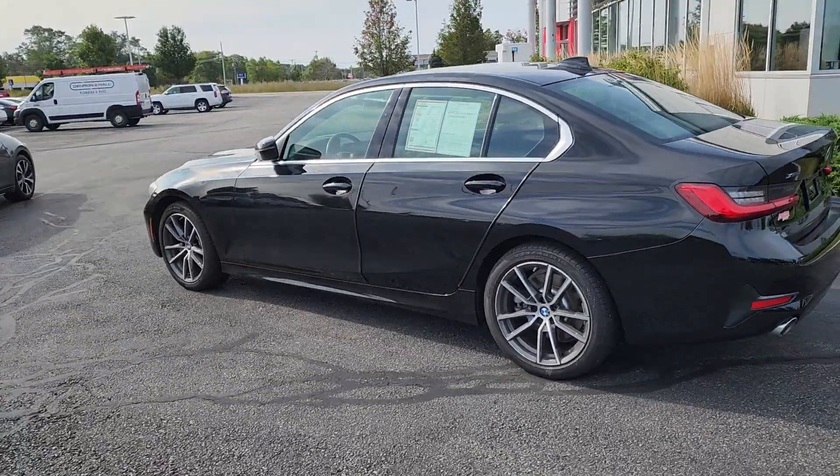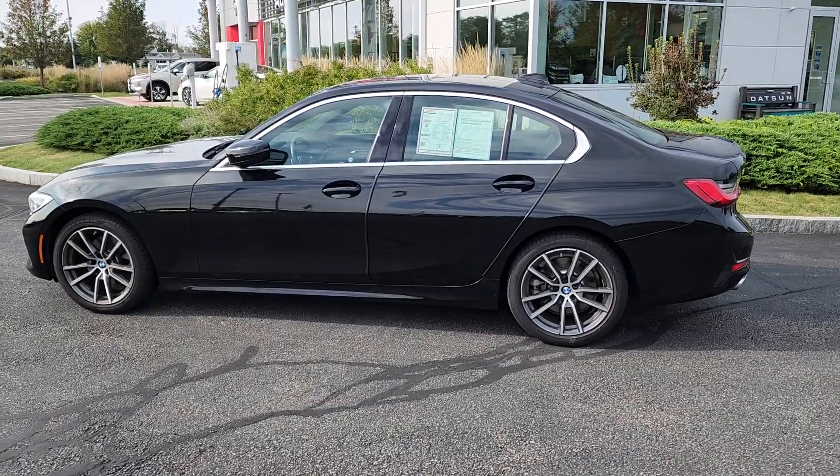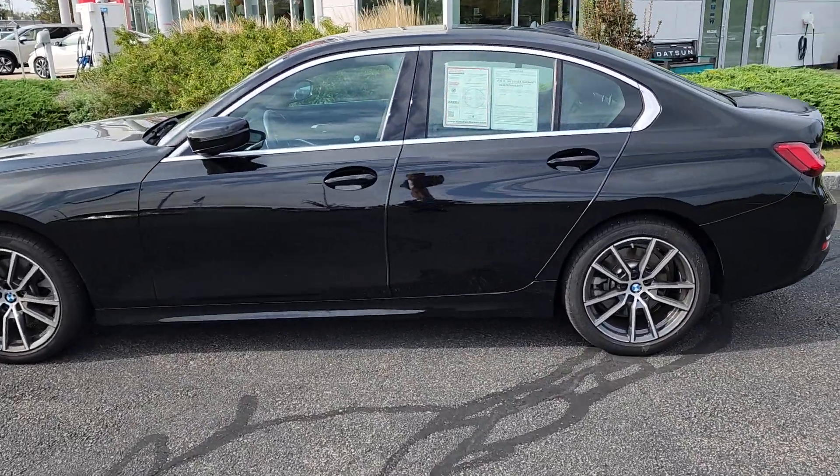Head right back around, give you a nice profile shot. This one does have an AutoFair certified warranty — that's three years, 125,000 miles on your powertrain.